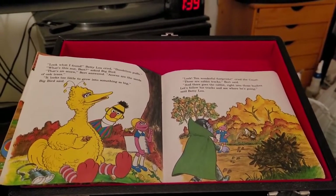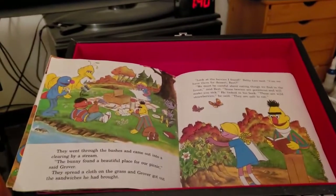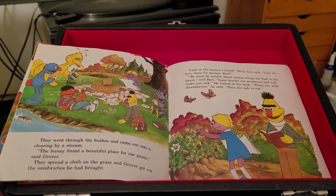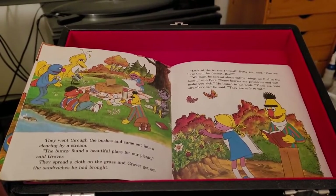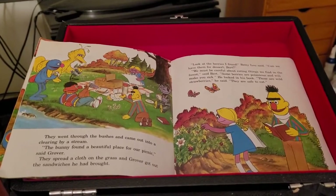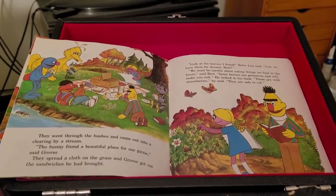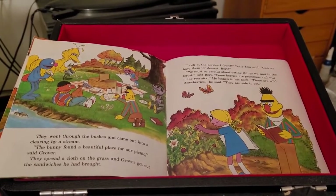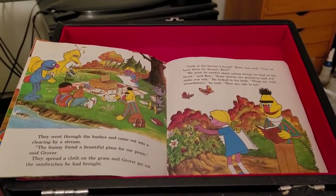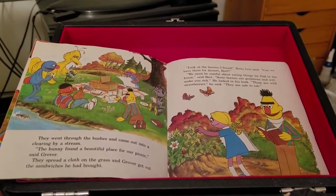Let's follow his tracks and see where he's going, said Betty Lou. They went through the bushes and came out into a clearing by a stream. The bunny found a beautiful place for our picnic, said Grover. They spread a cloth on the grass and Grover got out the sandwiches he had brought. Look at the berries I found, Betty Lou said. Can we have them for dessert, Bert? We must be careful about eating things we find in the forest, said Bert. Some berries are poisonous and will make you sick. He looked in his book. Those are wild strawberries. They are safe to eat.